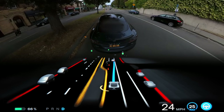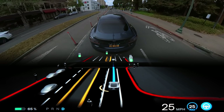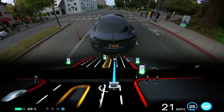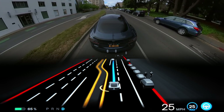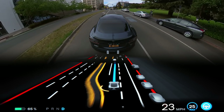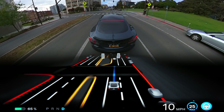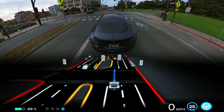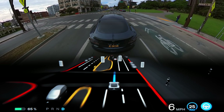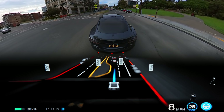Doing something amazing and then right after doing something boneheaded is a pretty common theme with this version of the beta. It does some really impressive things and behaves safer than a lot of human drivers — like treating a non-working stoplight as a stop sign, just like you're supposed to. You can see the other driver completely ignore that, which is notable. But then it slows down halfway through the intersection, making it feel a lot less impressive.